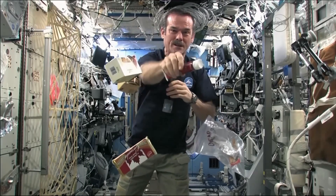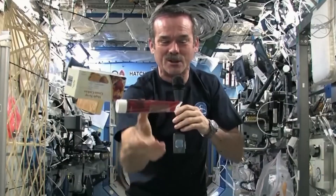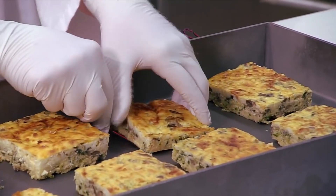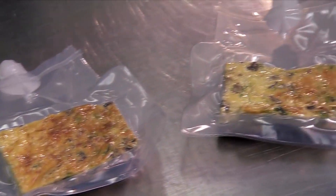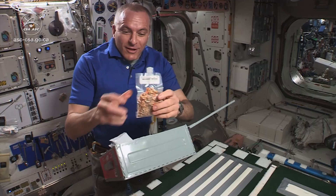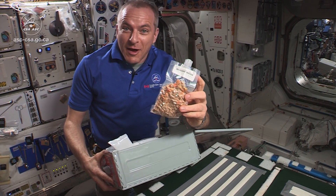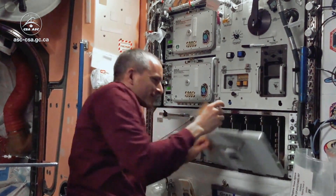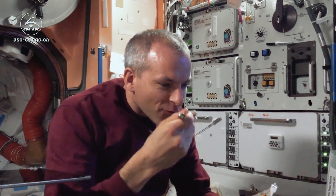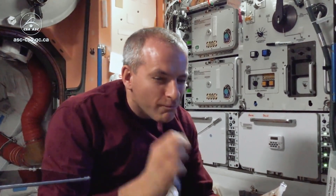Look at this — a tube of maple syrup, which is a real treat up here. This lab even makes sure astronauts can bring a taste of home to space. Maybe to me, most precious are these packets of chili — not just any chili. This is our family recipe. These have been made by my wife Veronique. So as you can imagine, it's quite a special treat to have home cooking here in space.